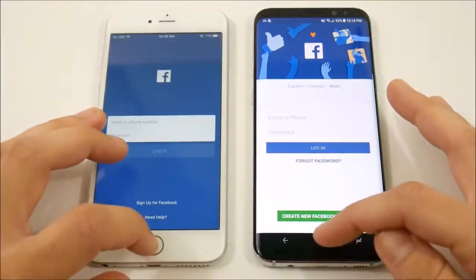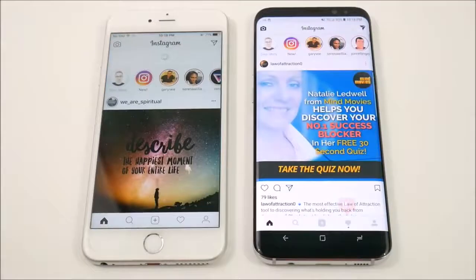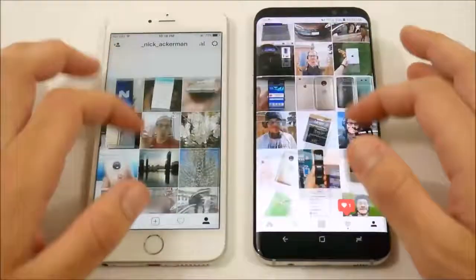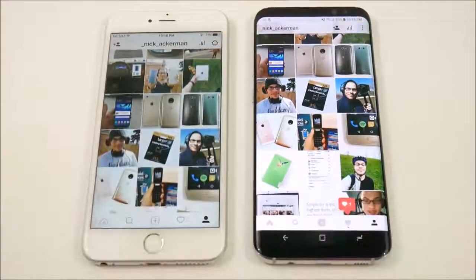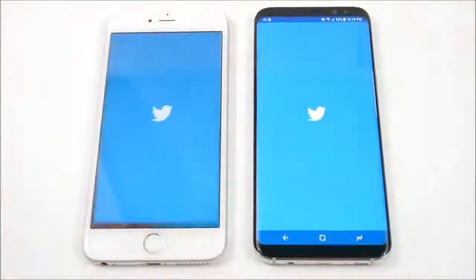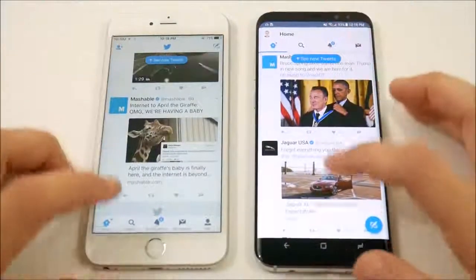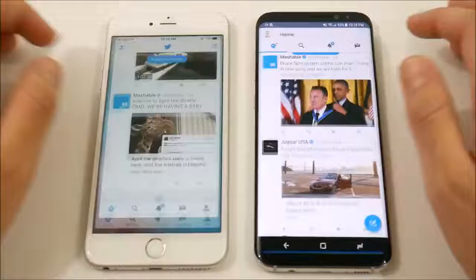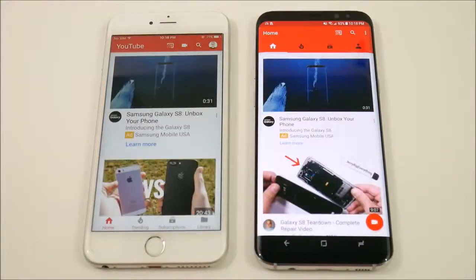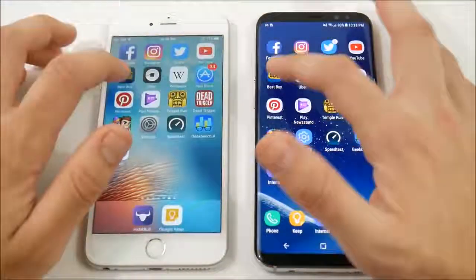Facebook is ready to go first for the S8 Plus. Let's go into Instagram — you can follow me on Instagram in the description below. You can see about the same speed there on Instagram. Let's go into Twitter, and you can see Twitter opens first for the Galaxy S8 Plus.